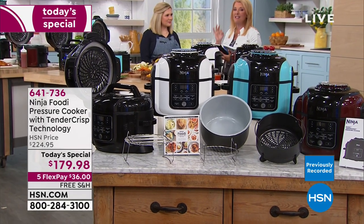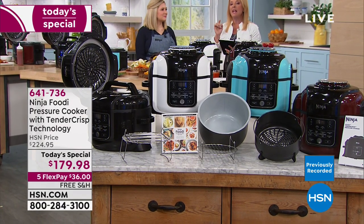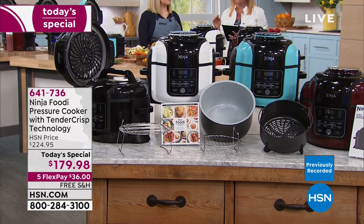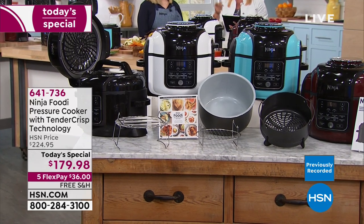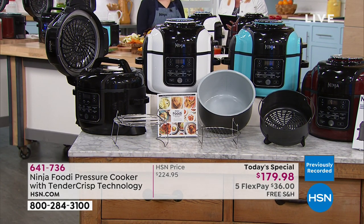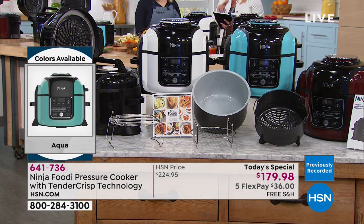We have the best price anywhere in the whole wide world. We're gonna hit 3,000 sold in just this first airing. In the aqua, we're at about $290, and we're less than 300. In the white, we started with 400 and I have just a little over 300 left. The chances of those selling out - I think the whole thing is gonna sell out. If you want either one of those colors, I wouldn't go to sleep tonight without it.